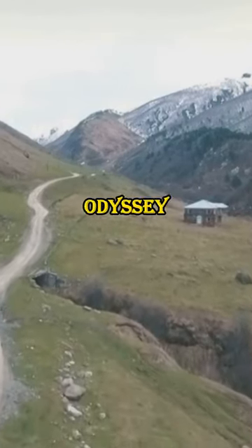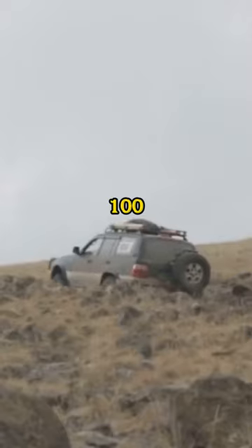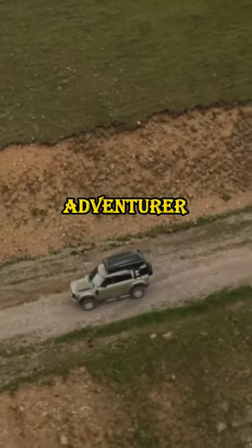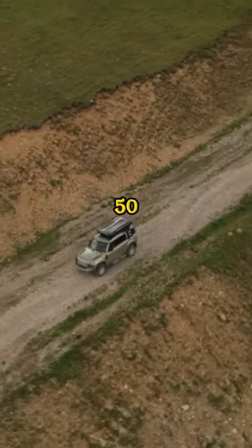For the thrill-seekers, the Odyssey 21 electric SUV hits 100 kmph in just 4.5 seconds. And for the everyday adventurer, the Envo EATV electric scooter has a top speed of 50 kmph and a range of 70 km.